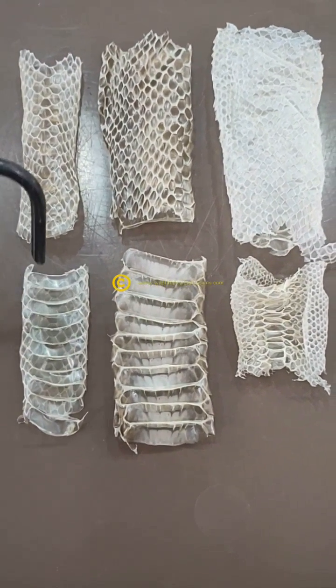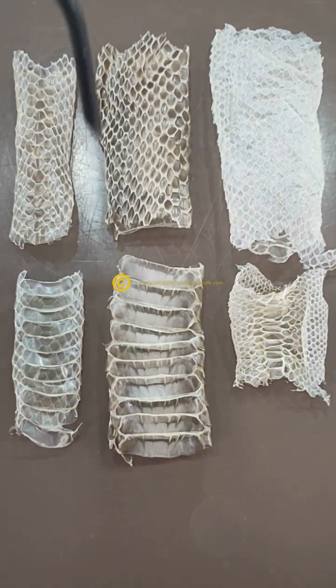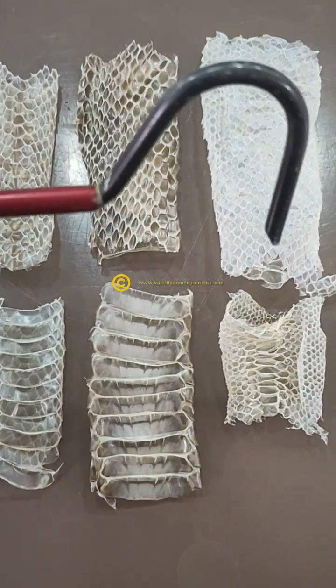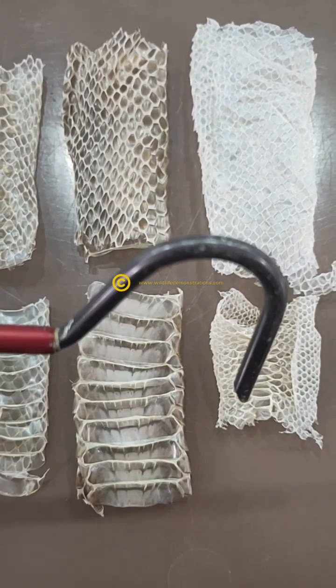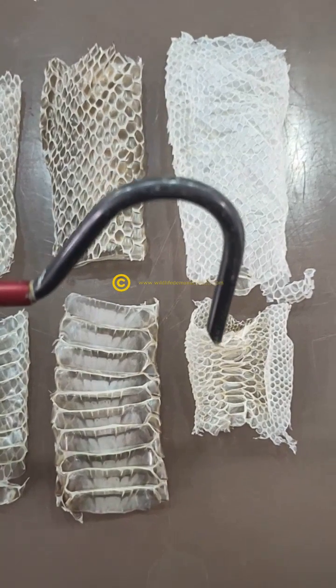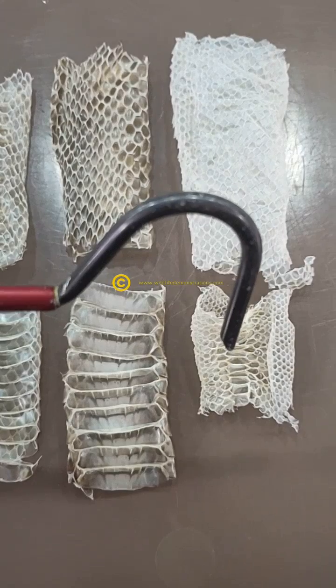You also see that they've got these broad ventral scales. The elapid here has broad ventral scales and large mid-body scales. The python has very fine scales — fine mid-bodies. In particular, the ventral scales you can see are large and rectangular in shape. So compared to the really broad ventral here, these have only got very short ones.